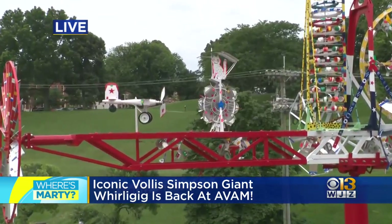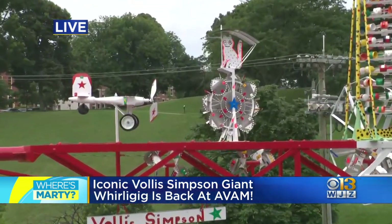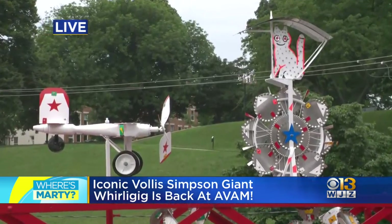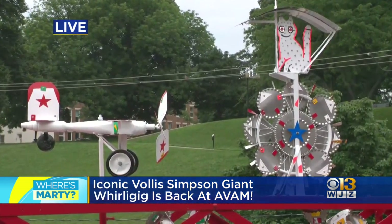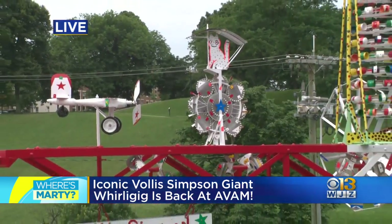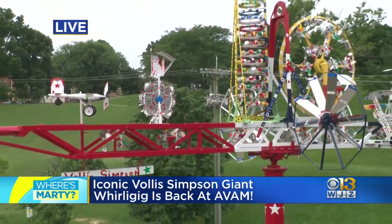This whirligig here was one of the smaller ones — he had some that are massive. Well, this was the biggest he had made at that time. Go down to Wilson now and there's a Whirligig Park there that did a lot of the restoration under Bob's careful eye. Because of the Maryland State Arts Council, we were able to afford to do it. Shout out to the Maryland State Arts Council — this was a six-figure project.